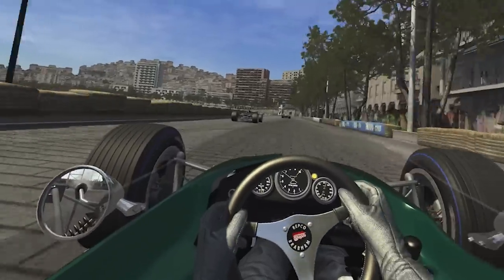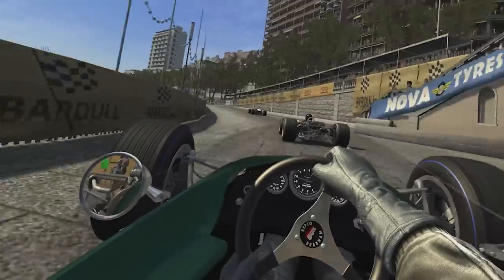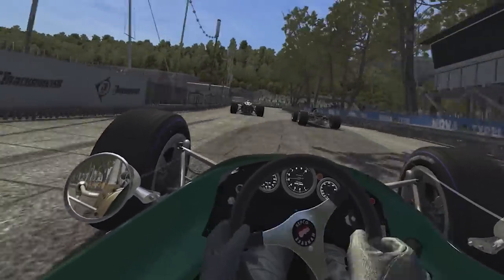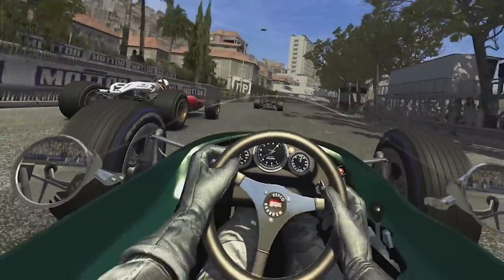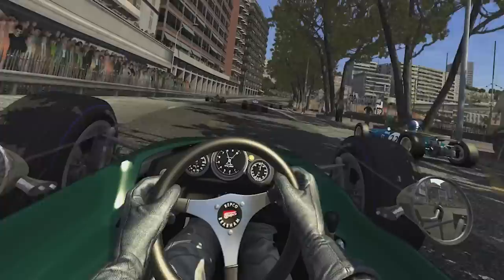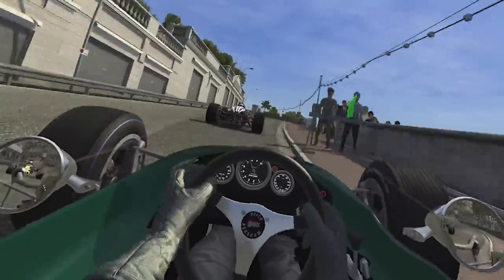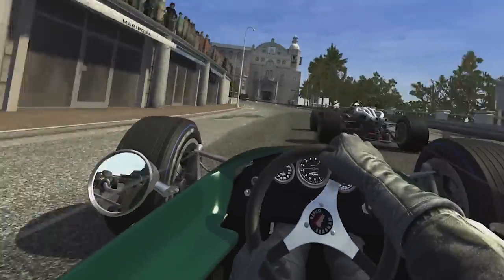Jack Brabham has done something bad, and that little bump has put my steering off — but I think we can keep going. This thing was hard enough to drive anyway. It's the Ferrari — it's Bandini! So Clark and Bandini — I fear this might be the battle for first place now that Jack has had an incident. I would not want to be a photographer on that corner like they were.